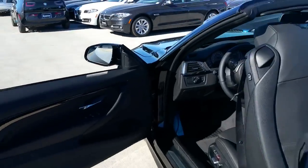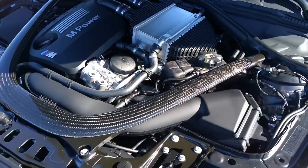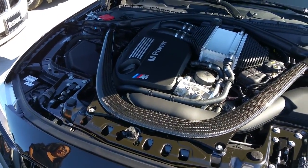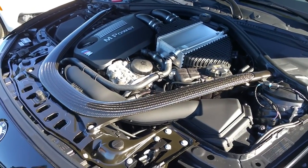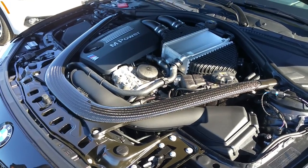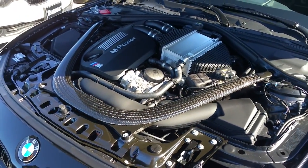Show them underneath the hood. There's that signature carbon fiber strut brace all the way to the front of the car. This comes with an M twin power, twin turbo, three liter, inline six — 425 horsepower at 5,500 RPMs, and 406 lb-ft of torque starting at 1,850 RPM. Zero to 60 is 4.2 seconds with the double clutch transmission, and 4.4 with the manual transmission.